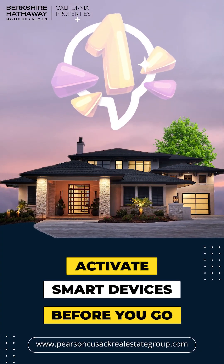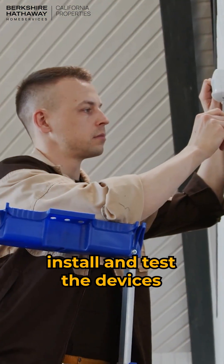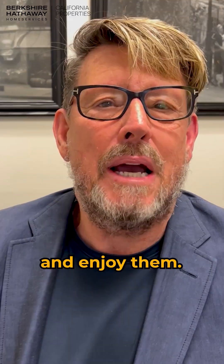First item: activate smart devices before you go. Before you go on your trip, install and test the devices that you're going to bring to ensure that they're all working properly and you have everything you need to operate them and enjoy them.